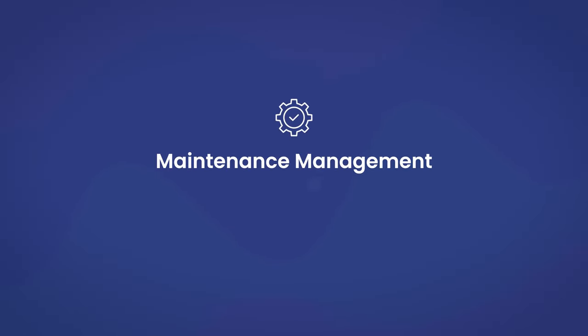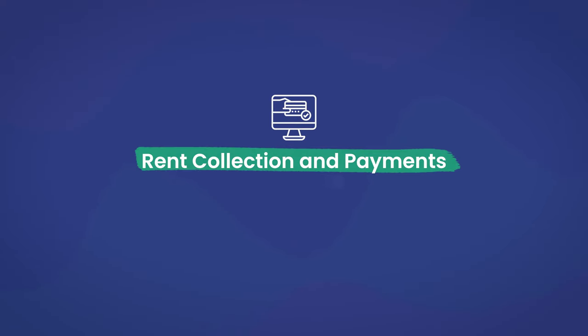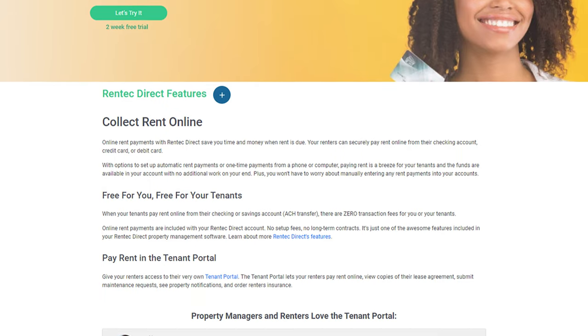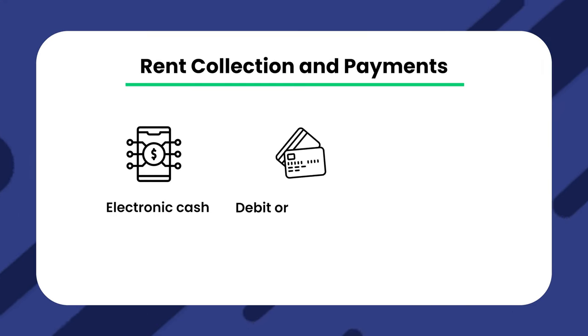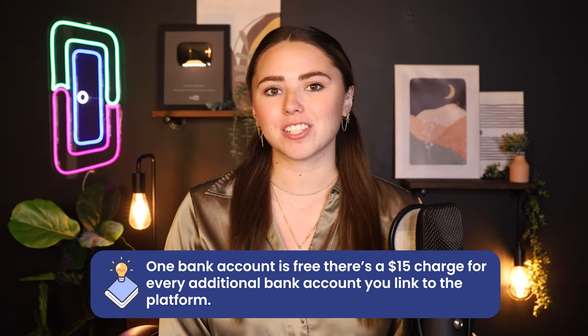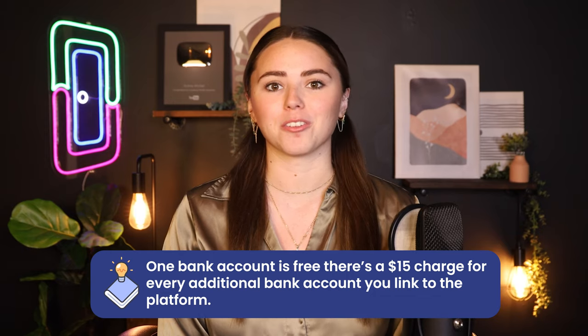Now onto maintenance management. Landlords can receive maintenance requests and assign people to work on them right on RentTechDirect. A crucial part of property management software is rent collection and payments. You get an electronic payment feature that lets you receive payments online. Tenants can use electronic cash, debit or credit card, and bank transfers. Plus, they can get into the tenant portal to set up recurring payments. Payments get deposited directly into the bank account, and one bank account is free with a $15 charge for each additional bank account you link to the platform.